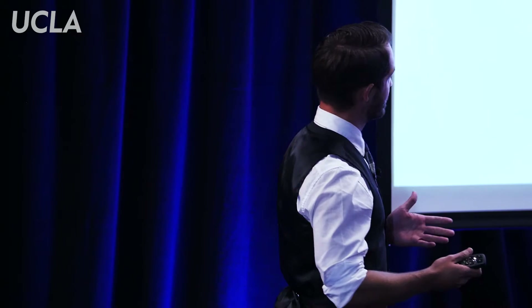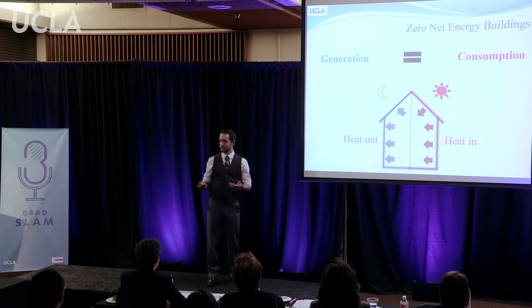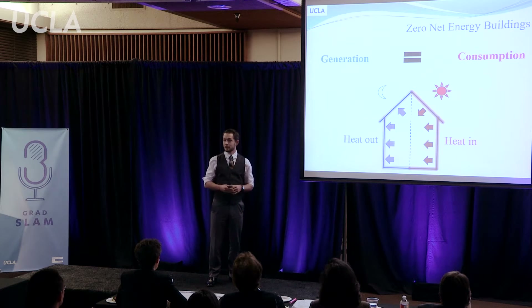What is zero net energy? This represents a balance between the value generated and consumed by a building, measured in economic or physical terms. Value might be generated by solar panels or windmills. It might be consumed by turning on the lights, plugging in an appliance, or heating and cooling the building.